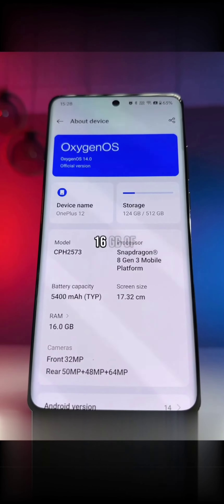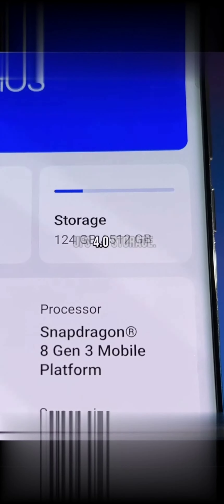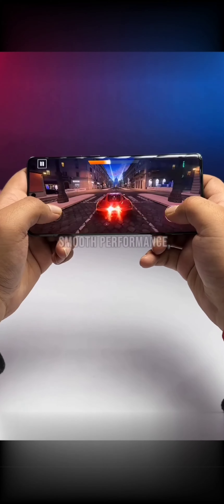Snapdragon 8 Gen 3, 16GB of LPDDR5X RAM, and 512GB UFS 4.0 storage. That means buttery smooth performance, and gaming on this phone is a really good experience.